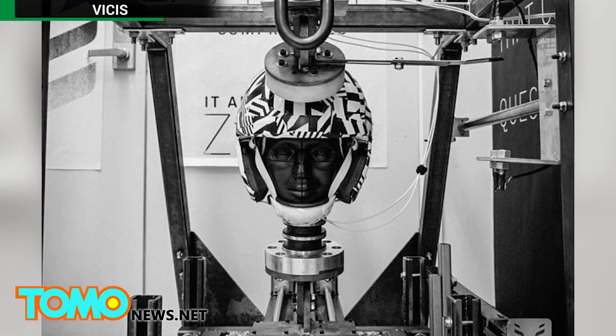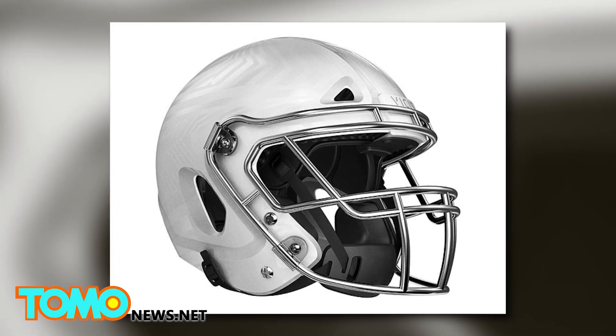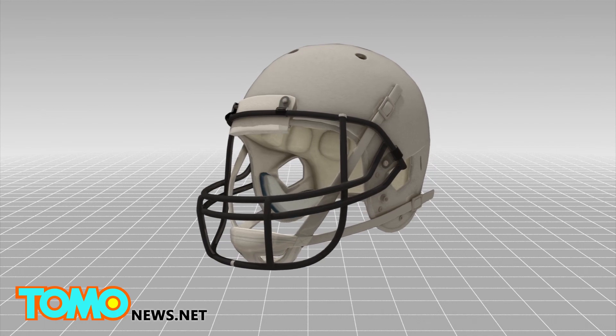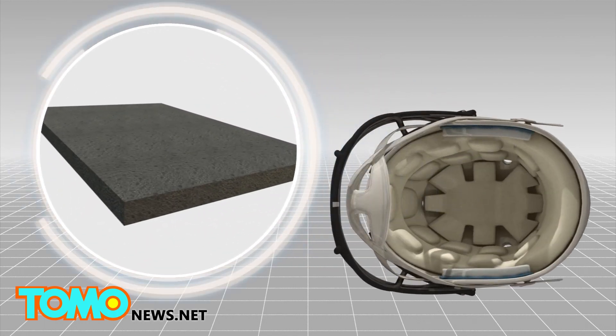While some argue that the rules of the game and football culture itself need to change, others are experimenting with modifying something relatively more simple: the helmet. A standard football helmet has two layers — a hard outer shell and an inner layer of padding that's usually made of foam.